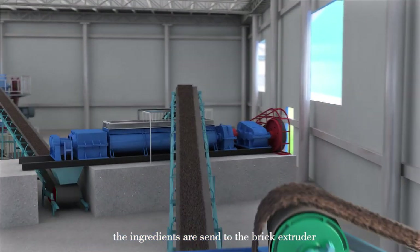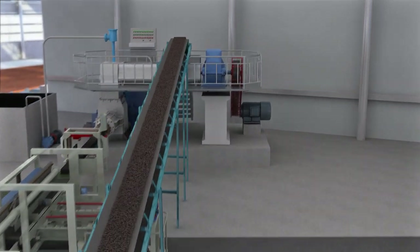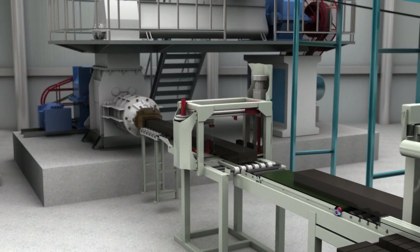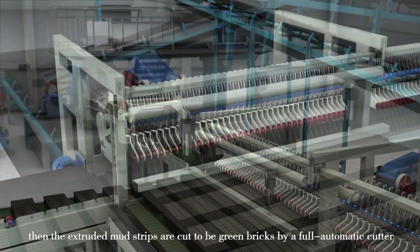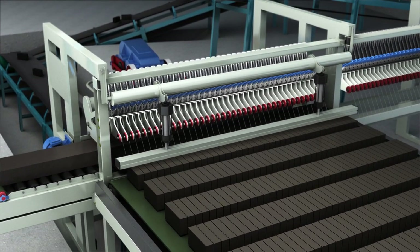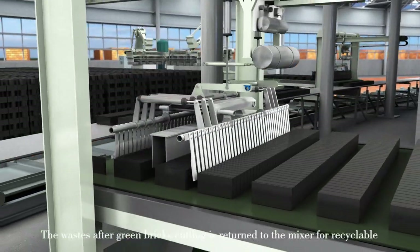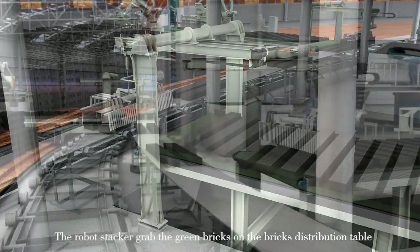The ingredients are sent to the brick extruder. The extruded mud strips are then cut into green bricks by a fully automatic cutter and transferred to a brick distribution platform. The waste from green brick cutting is returned to the mixer for recycling.